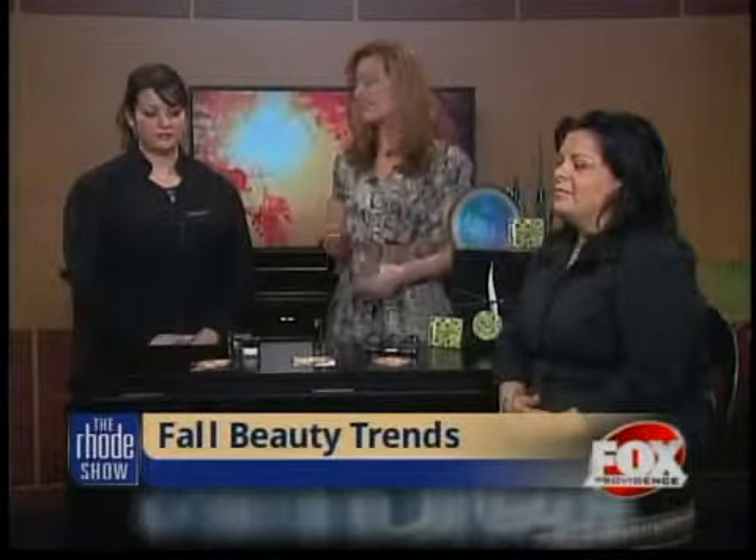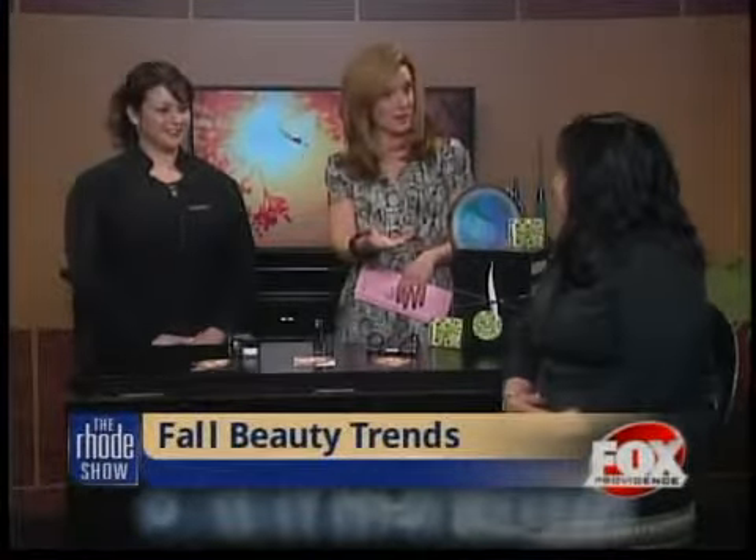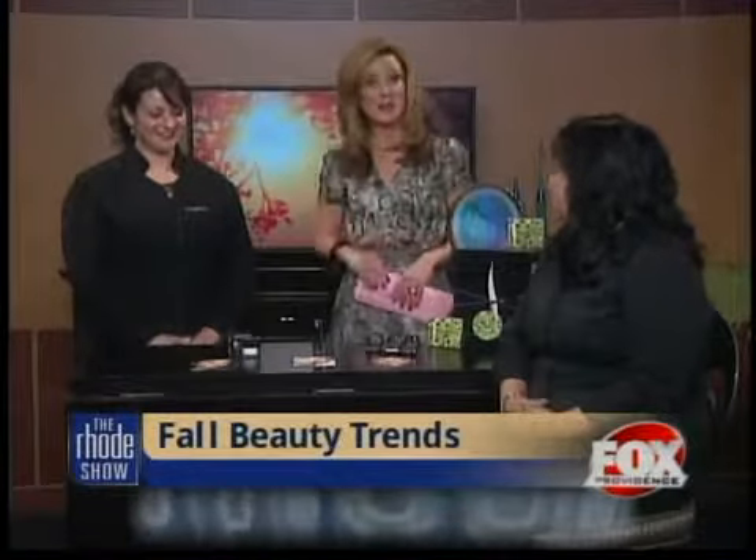Ladies, looking good this fall is about to get a little bit easier because we have some tips from makeup pros about all the trends this season. Joining us this morning is Lori Desmaris — thank you for coming in from Sephora — and Judy Lally, who is also serving as a model here. Thank you very much for doing that.